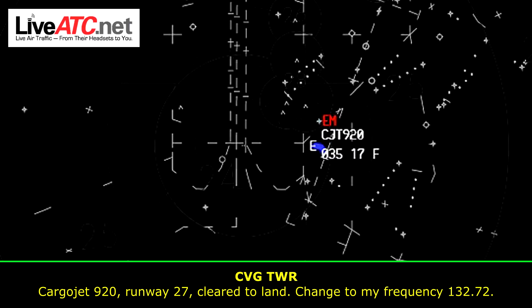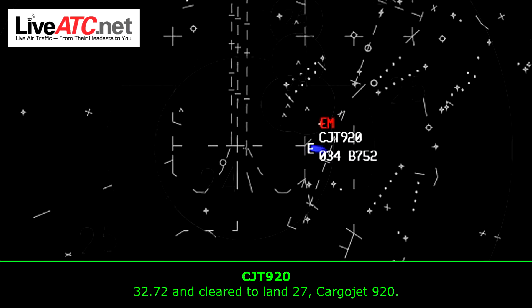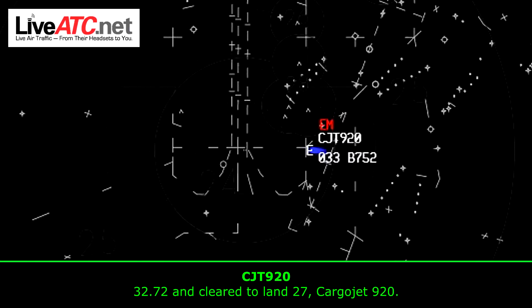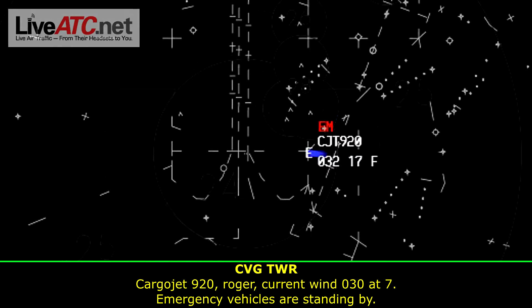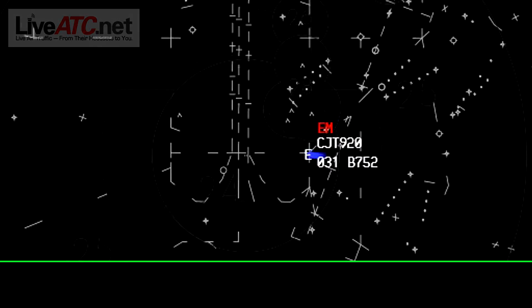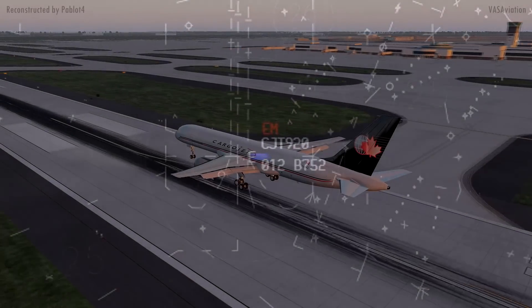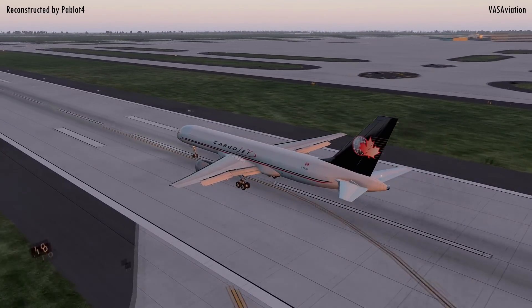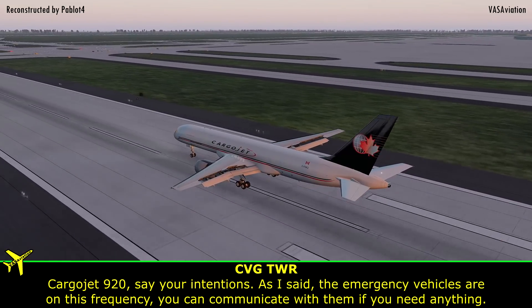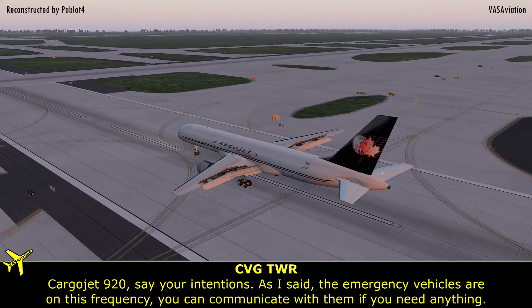Runway 27, cleared to land, change to my frequency 132.72. 3272, and cleared to land 27, Carrier Jet 920. Carrier Jet 920, roger. Current wind 030 at 7, emergency vehicles are standing by. And they're on this frequency as well. Carrier Jet 920, say your intentions. The emergency vehicles are on this frequency, you can communicate with them if you need anything.